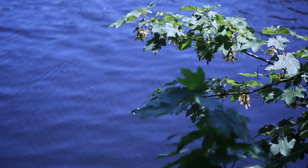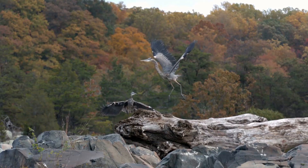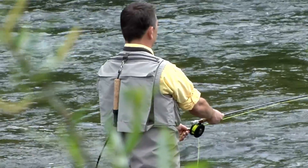Locals have seen a change in the river as well, with clear water and more wildlife, allowing people to enjoy the river for paddling, fishing, and hunting.